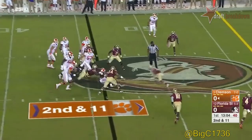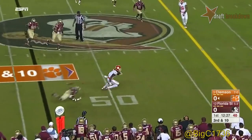Watson on second down, looks left, takes off — now the corner blitz. Williams is left alone out there, makes a catch, slips a tackle, and Clemson is heading to Florida State.